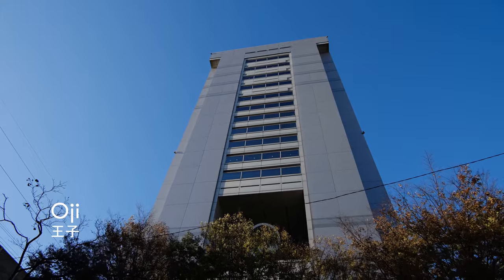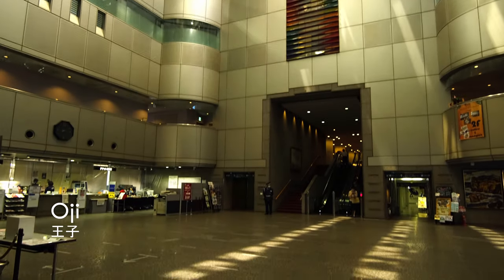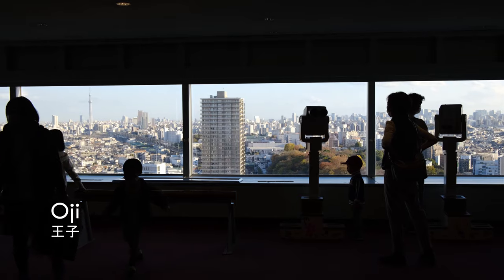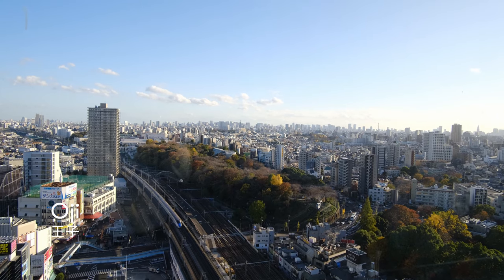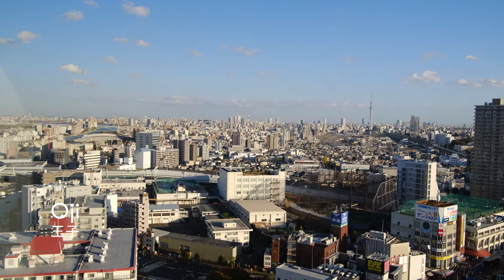Hokutopia is a community center just a few minutes from the station. On the 17th floor, there's an observatory that is free to access. You can get a beautiful view of Tokyo and Tokyo Skytree in the distance.